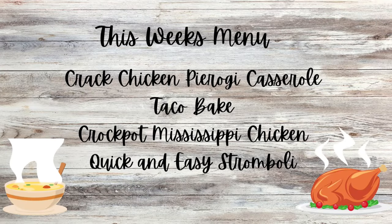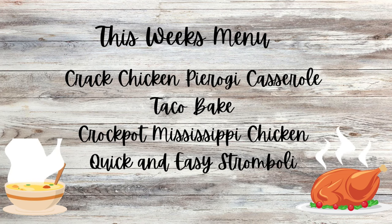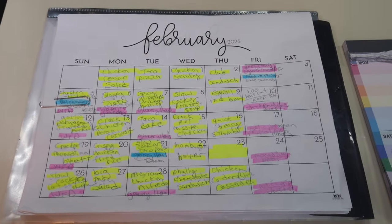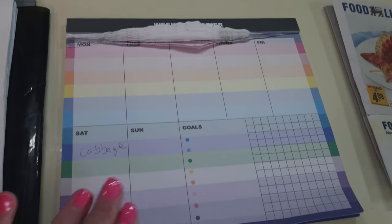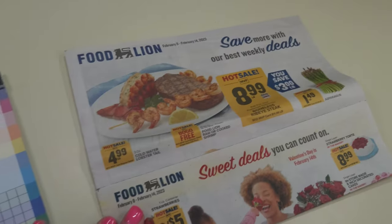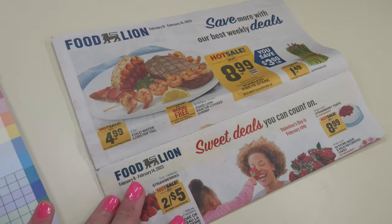On this week's menu we have cracked chicken, pierogi casserole, taco bake, crockpot Mississippi chicken, and quick and easy stromboli. It's time again for another grocery haul. I've already got my menu laid out, my pad where I can write down my list, and the Food Lion sales paper that I'm going to go through.